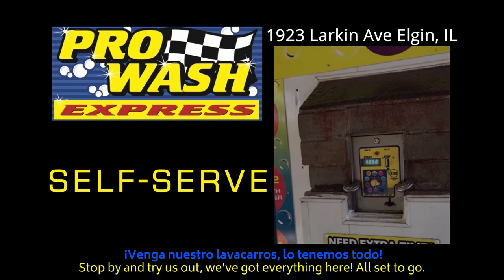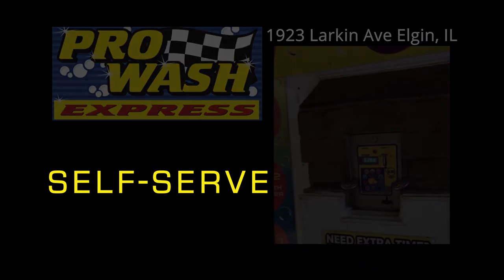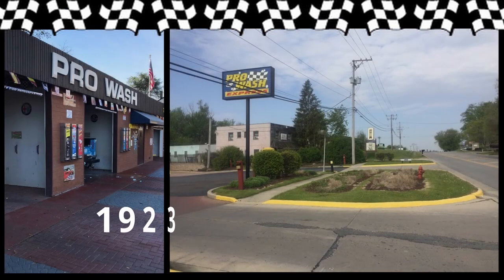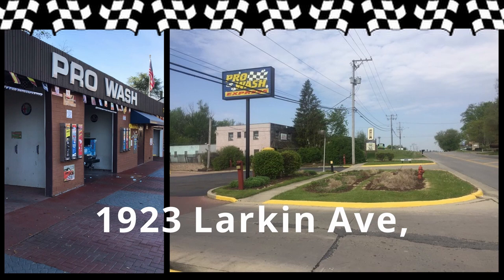So stop by and try us out — we've got everything here all set to go. Pro Wash Express, 1923 Larkin Avenue, Elgin, Illinois.